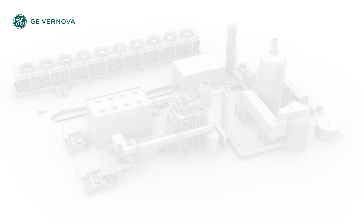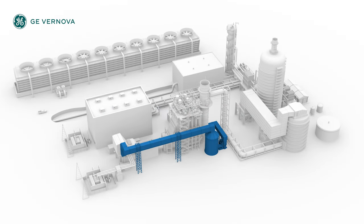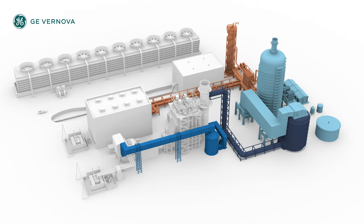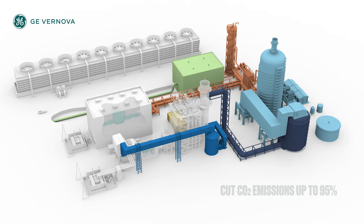GE Vernova's Carbon Capture Solutions, or CCS, is proven technology that can cut your combined cycle power plant's CO2 emissions by up to 95%. Here's how it works.